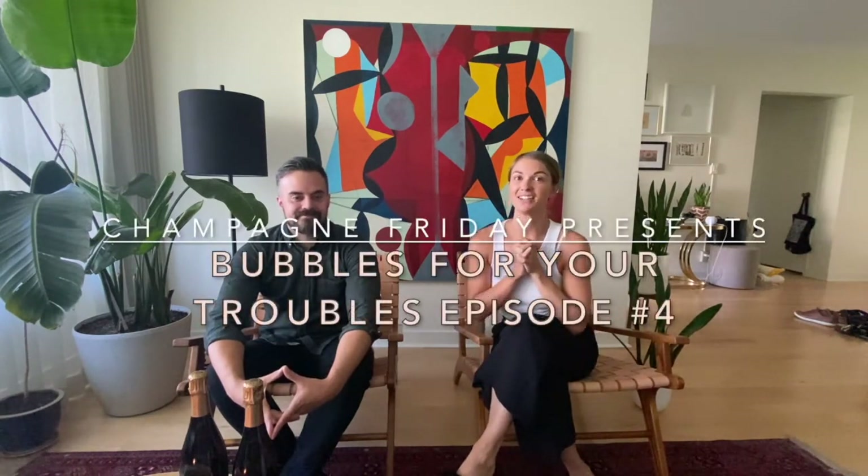Hello! And welcome to another fabulous episode of Bubbles for Your Troubles, brought to you by Champagne Friday. Today we're going on a little bit more of a special journey. We wanted to talk to you about the different types of bubbly that are out there — so just giving a little bit more context as to what you can find. We're going to be talking Cremant today, and talking about a really special region where you can find it.